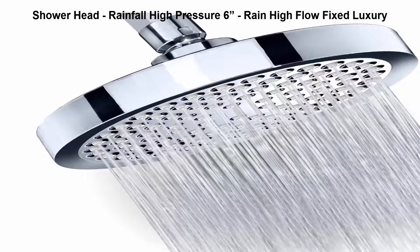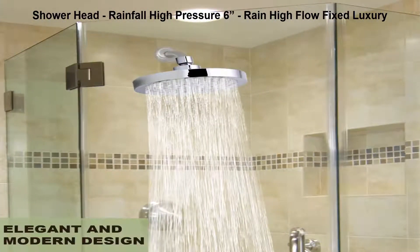Top 5: Rainfall High Pressure 6-inch Rain High Flow Fixed Luxury Showerhead. Elegant and powerful, with excellent performance at high or low water pressure. A superior range showerhead for the ultimate shower experience.